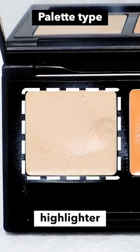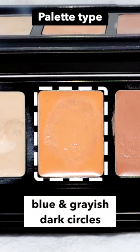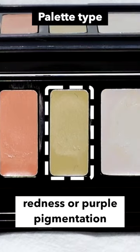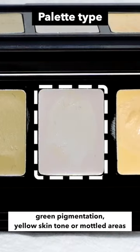And finally, the palette type. Bright Ivory for highlighter. Peach for blue and grayish dark circles. Salmon for a dark and dull part under the eyes or on the eyelids or the greenish filter. Green for redness or purple pigmentation. Lavender for green pigmentation. Yellow skin tone or mottled areas.